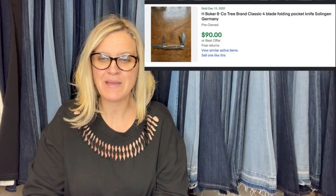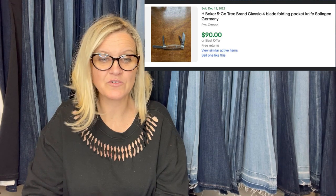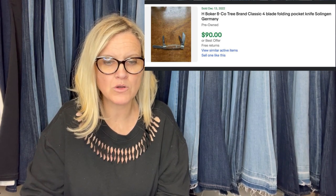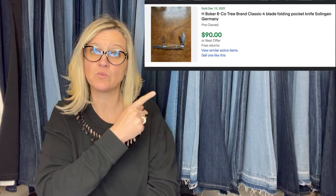Found this pocket knife at the Goodwill outlet. Paid about a dollar for it and sold it for $90 plus shipping in one week. It is an H. Boker and Company Tree Brand Classic 4-Blade Folding Pocket Knife.